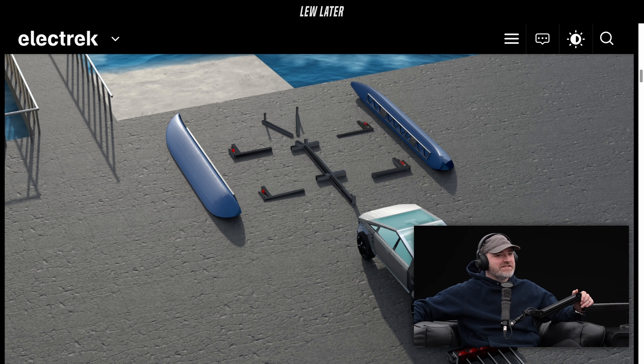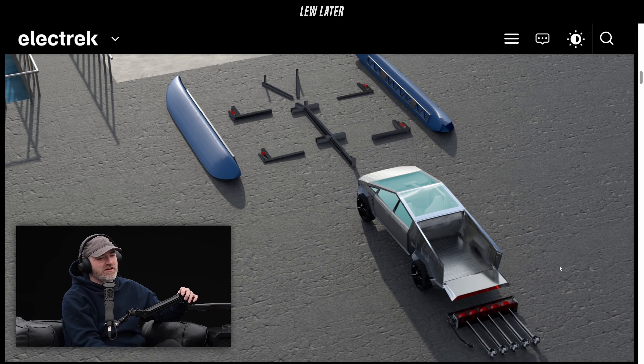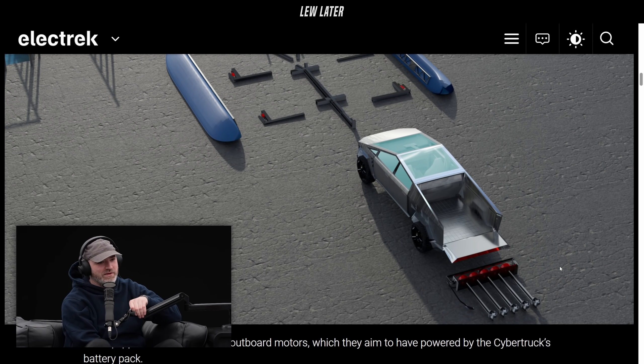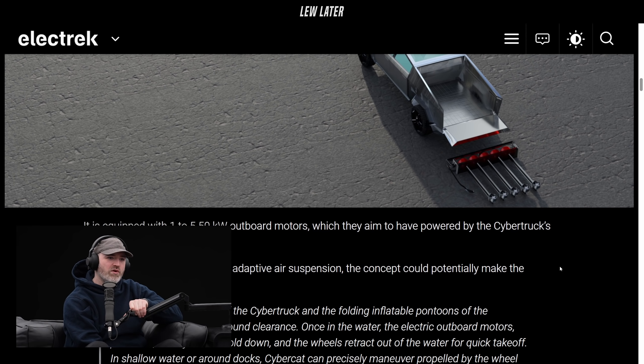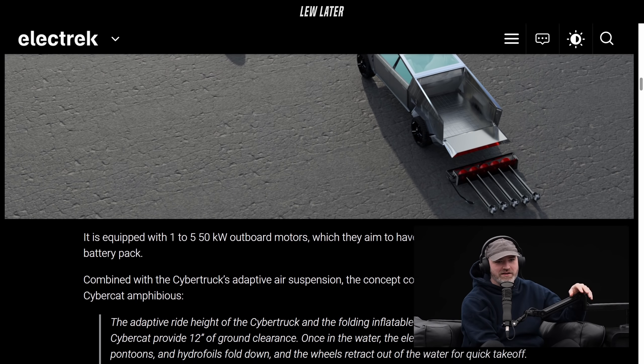If this existed for your Bronco, you'd give it a go? Of course! Oh man, I'll buy 10! You gotta put a snorkel on there too. It is equipped with a 1-to-5, 50-kilowatt outboard — okay, never mind, I was completely off with that.